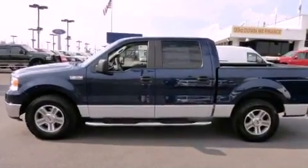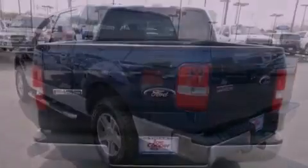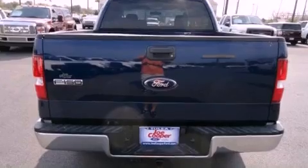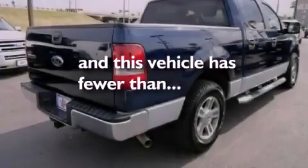Front and rear floor mats, disc brakes with an anti-lock braking system, front multi-stage airbags, rear seat child-proof door locks, air conditioning, a rear split bench seat, and this vehicle has fewer than 57,000 miles on the odometer.